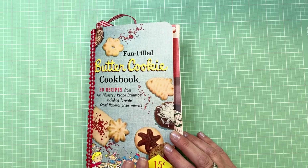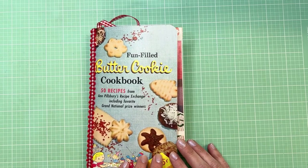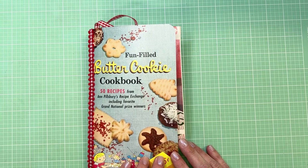Hi everyone and welcome. Today I wanted to show you my Christmas journal that is going to be available in my shop right now.